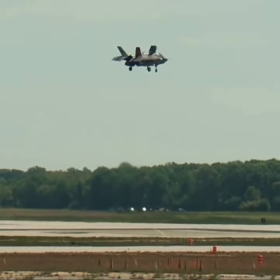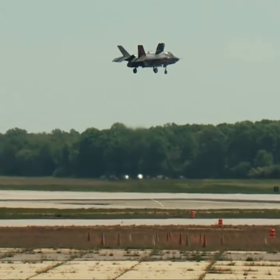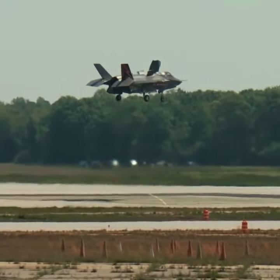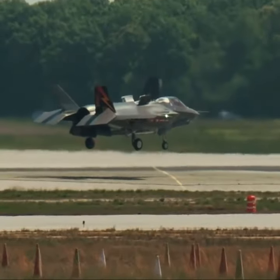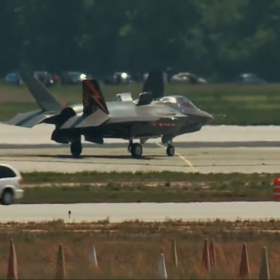At Patuxent River, all systems were go, hovering steadily at 150 feet for a full 60 seconds. In vertical landing configuration, the jets roared as Tomlinson carefully guided the F-35B to a gentle touchdown on a 95-square-foot landing pad.